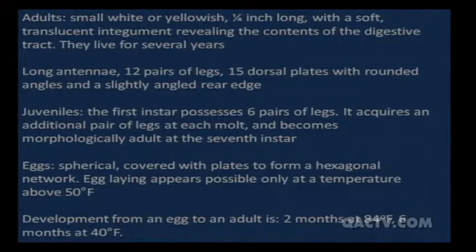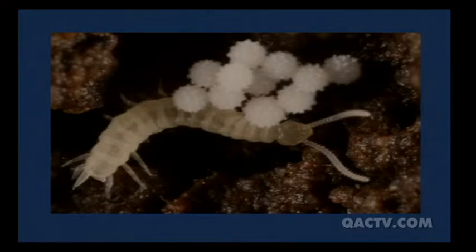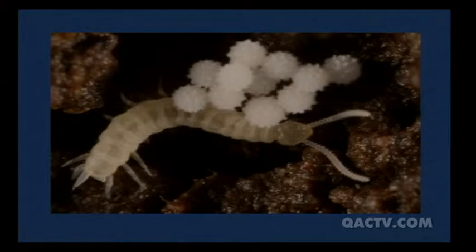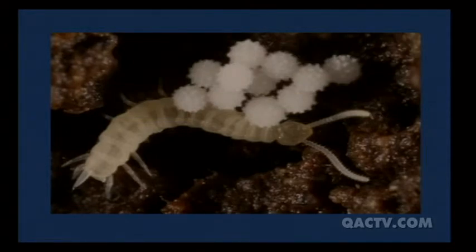Adults have long antennae; juveniles look very much like adults, just shorter. The eggs are somewhat spiky-looking and are laid only above 50 degrees. Development from egg is slow — about two months at 84 degrees, six months at 40 degrees. They only have one to two generations per year, unlike spotted wing Drosophila with 10 to 12. The eggs are very distinctive but you'll probably never see them — they'll be a foot or more underground, covered in dirt.